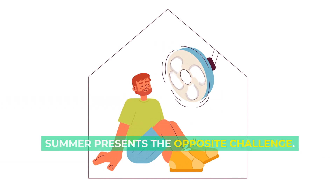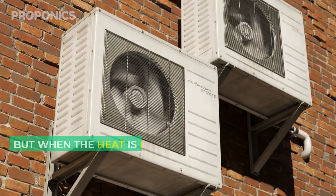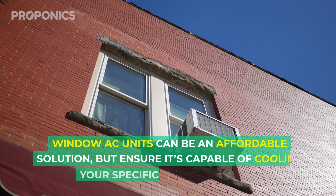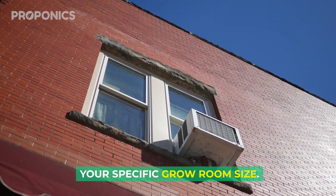Summer presents the opposite challenge. A well-ventilated grow room is non-negotiable, but when the heat is relentless, an air cooler might become your new best friend. Window AC units can be an affordable solution, but ensure it's capable of cooling your specific grow room size.